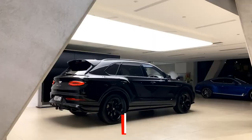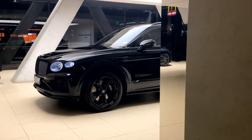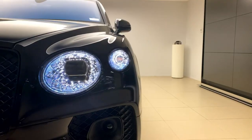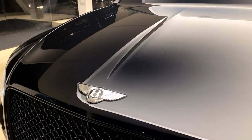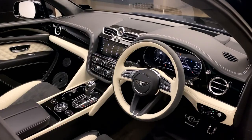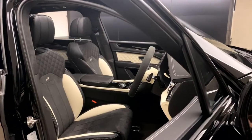The $160,000 Bentley Bentayga holds its own in the super SUV category with its fast-acting hybrid powertrain and in-depth display reports that give insight into critical driving data like energy usage. Every Bentley Bentayga trim utilizes an eight-speed transmission alongside an all-wheel drive configuration.